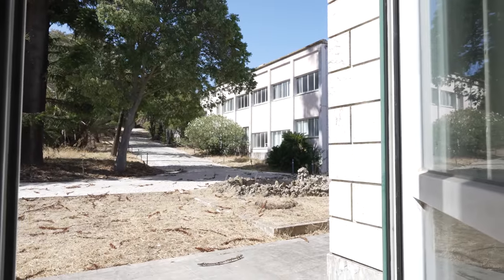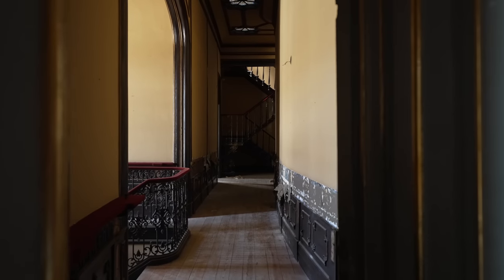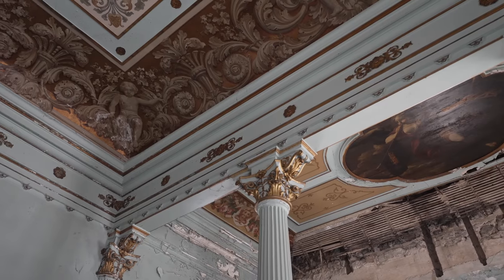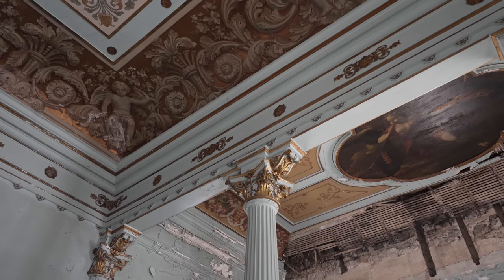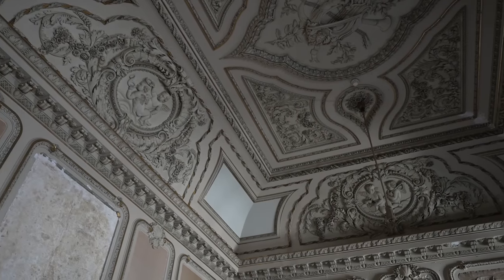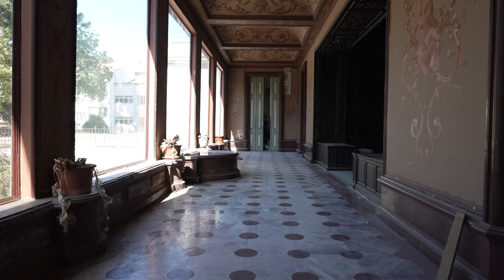That nice breeze feels good. We're really right next to the school building, but we still have to check out the main stairway first — it's the highlight of this place and what everyone comes here to see. I think we're getting to the center of the building now, which is where the main stairway is. I think it's just right through there.